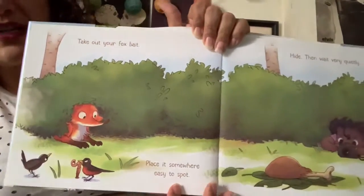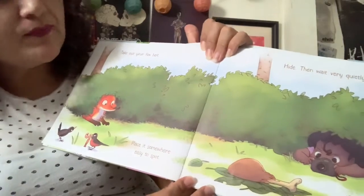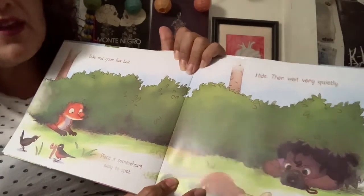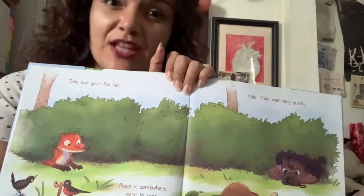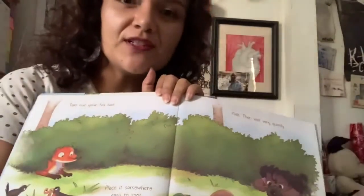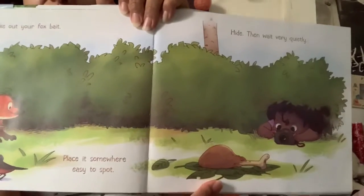Take out your fox bait. Place it somewhere easy to spot. Hide. Then wait very quietly. Bait is something that you use to catch animals. When you're fishing, they use worms as bait. So she's using a turkey leg as bait for the fox.